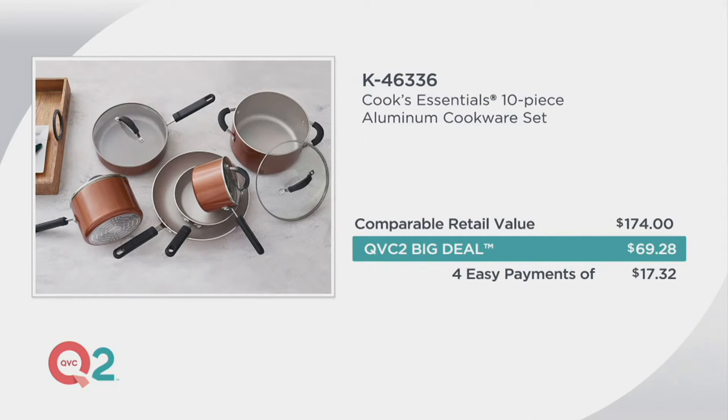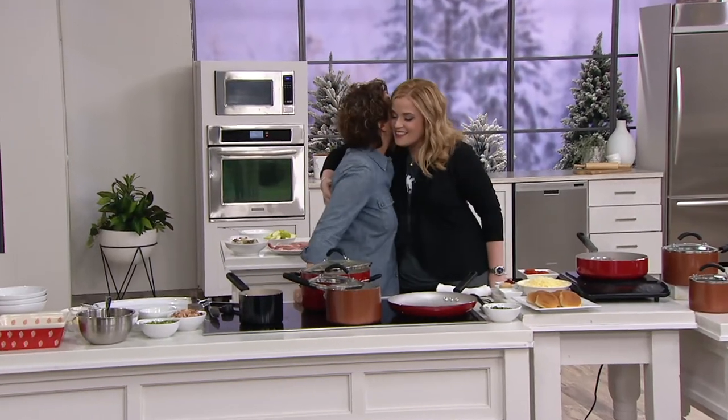Twenty million pieces of Cook's Essentials have been sold here at QVC, and one big reason is the Blue Jean Chef, who's here with us today. She confirmed the cookware is incredibly durable — she even dropped a piece on the floor earlier just to test it, and it held up fine.